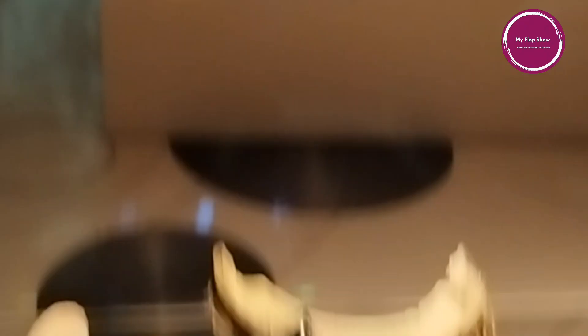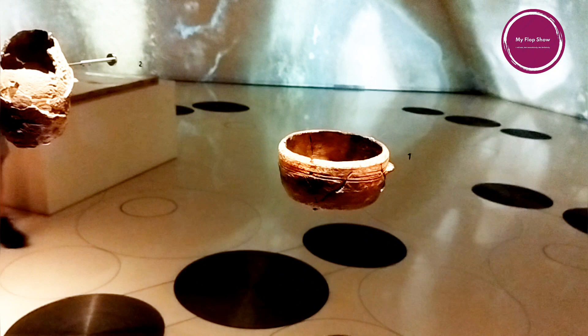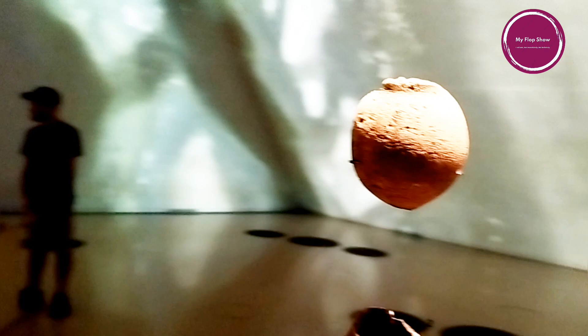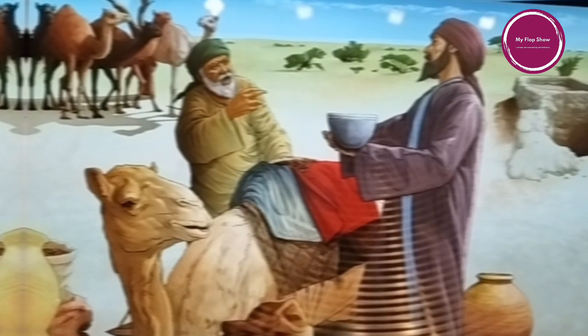From 3200 to 1200 BCE, Qatar had a hot and dry climate similar to today. As vegetation and game animals declined, herding sheep and goats, fishing, and collecting shellfish became increasingly important to survival. Al Khor Island in northeastern Qatar was one of the most important settlements on the peninsula during the Bronze Age. Archaeologists have excavated circular stone huts and found evidence of fishing, herding, and dye production. They have also identified traded pottery from regional powers such as the Dilmun civilization of Bahrain and the Kassites of Babylonia, modern-day Iraq, helping us understand trade, regional connections, and daily activities of the people of that time.